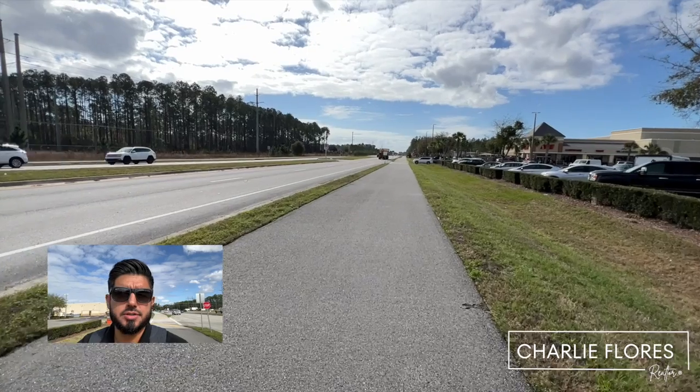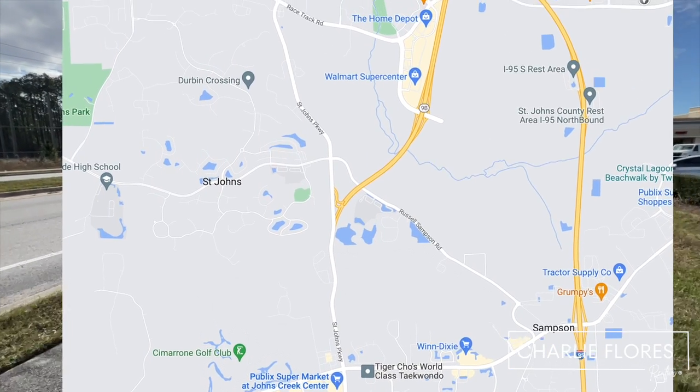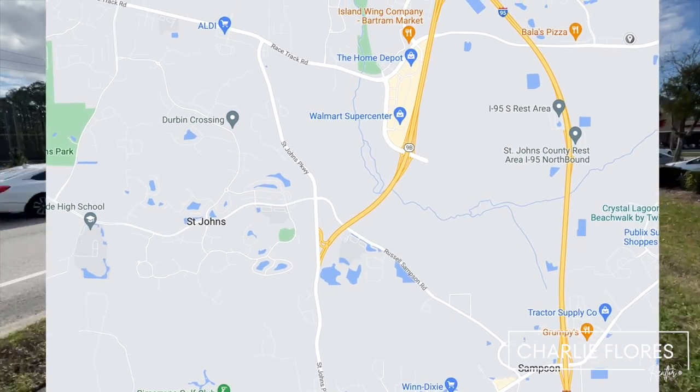If you keep going north on St. John's Parkway, you're going to hit 9B, and 9B will take you to I-95 and the 295 Beltway.